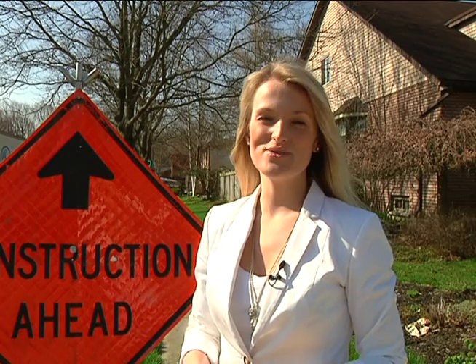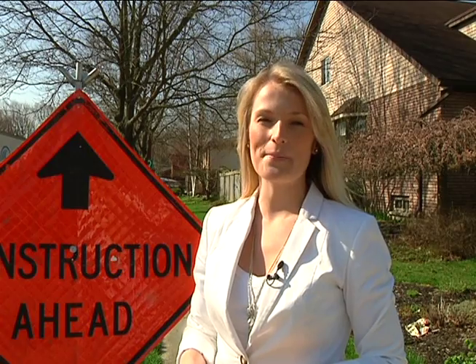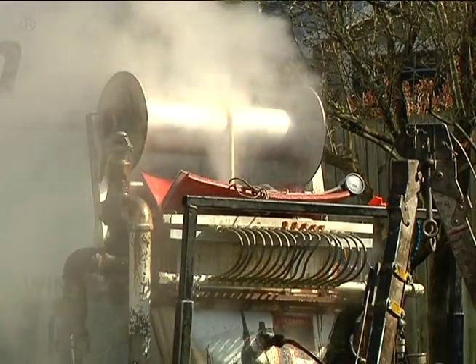This unique no-dig rehabilitation method helps to preserve our city sewer systems for many years to come. It's expected to last as long as a new pipe, so we're essentially constructing or installing a new pipe within an existing pipe.